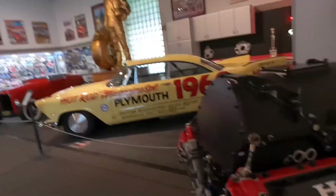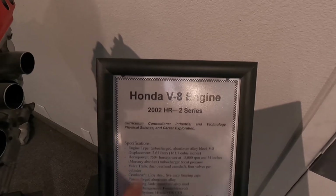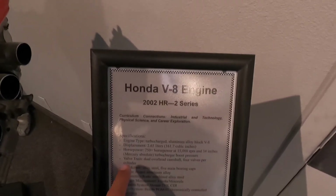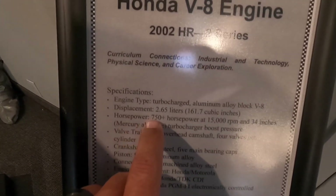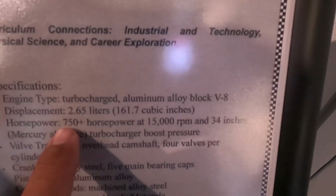I gotta get one for all the Honda guys out there so they don't feel left out. Check this out — it's a Honda V8. This is what caught my eye right here: 700 plus horsepower at 1500 RPM. That's a lot of get up and go right there.